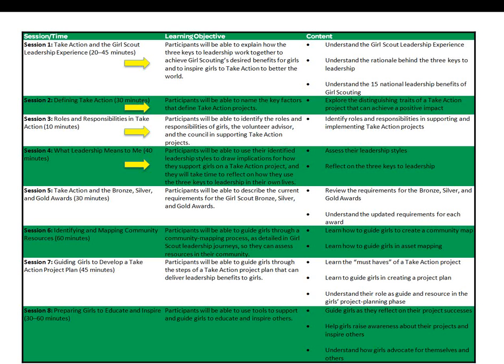It is important that you understand that the Take Action projects your girls complete to earn journeys prepare them for the Take Action projects they will complete as they earn the Girl Scout highest awards of bronze, silver, and gold. In this module, we will give examples of tools to identify Take Action projects, but it is strongly suggested that you take the face-to-face practical class when it is offered. In those classes, you will get hands-on practice with the tools. So, let's begin!